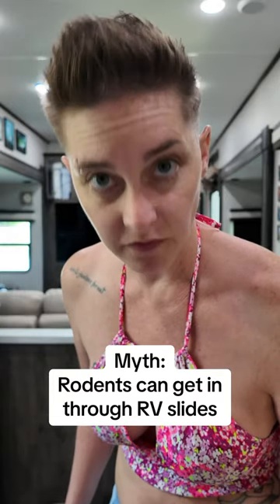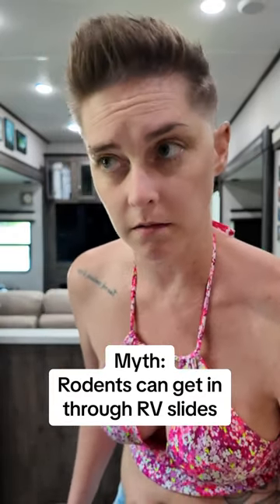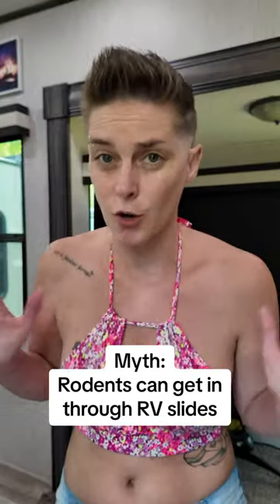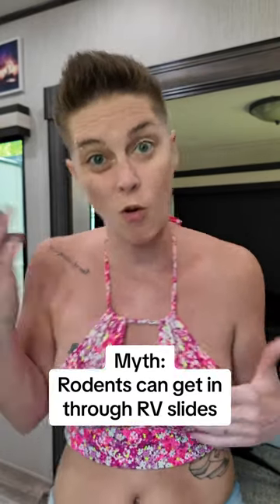So if your slides are gapping, fix them. Because otherwise, yeah, you probably are going to get bugs and rodents and water. But if your slides are working properly, I'm not sure that rodents can come through your slides. So RV experts, chime in in the comments and let us know if this myth is actually true or false.